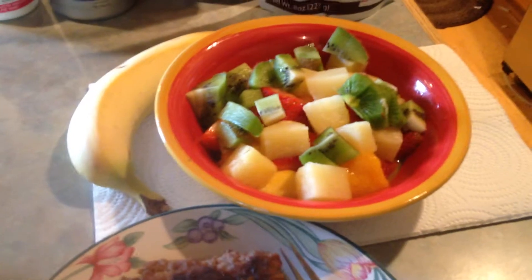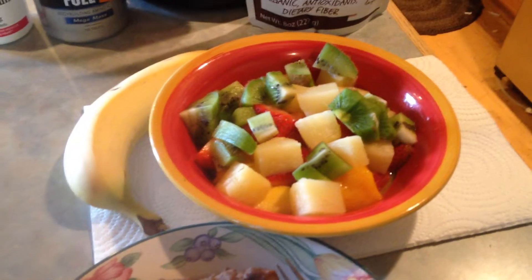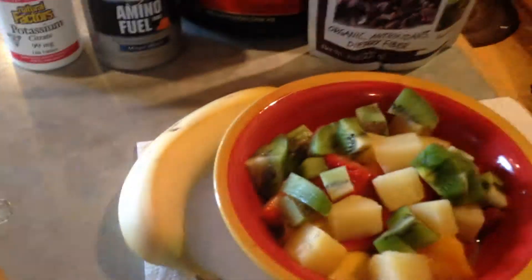Bunch of fruits. What do I got in there? I got kiwi, I got pineapples, strawberries, mangoes, and then a banana on the side.